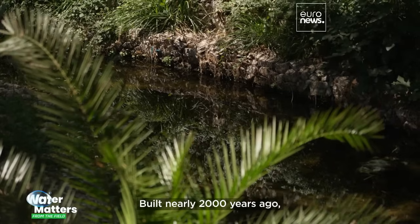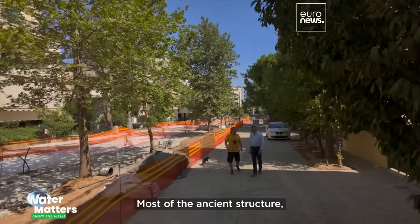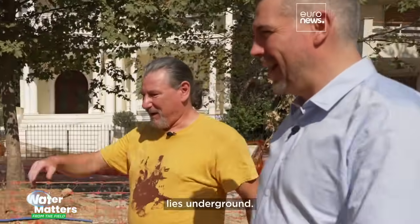Built nearly 2,000 years ago, Hadrian's aqueduct flows into the heart of Athens. Most of the ancient structure, like this part in the municipality of Halandri, lies underground.